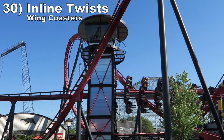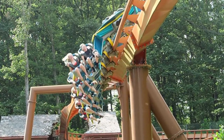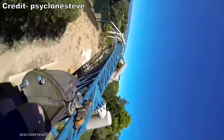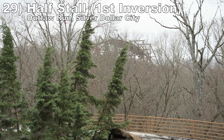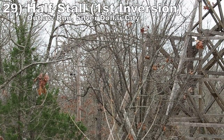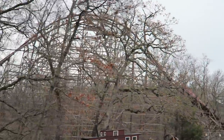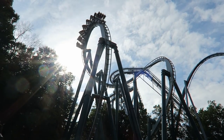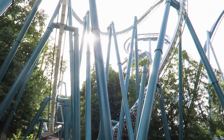Number 30: the inline twists on wing coasters. These drawn-out rolls deliver incredible hangtime. The B&M models usually have an incredible near miss with thematic elements, with one of the best examples being the keyhole on X-Flight at Six Flags Great America. But I also want to highlight the inline twist on Furious Baco at Port Aventura for giving similar hangtime as well. Number 29: the half stall — or whatever you call that first inversion — on Outlaw Run at Silver Dollar City. The first inversion on the original RMC Wood Coaster delivers sideways floater airtime reminiscent of a stall, and then you also get a really sharp snap out of the element. Number 28: the cobra roll on Alpengeist at Busch Gardens Williamsburg. This double inversion delivers leg-numbing positive Gs both into and out of the element, and then at the top you get wicked snaps on the half corkscrews. The abruptness can cause some headbanging, but the element is otherwise flawless.